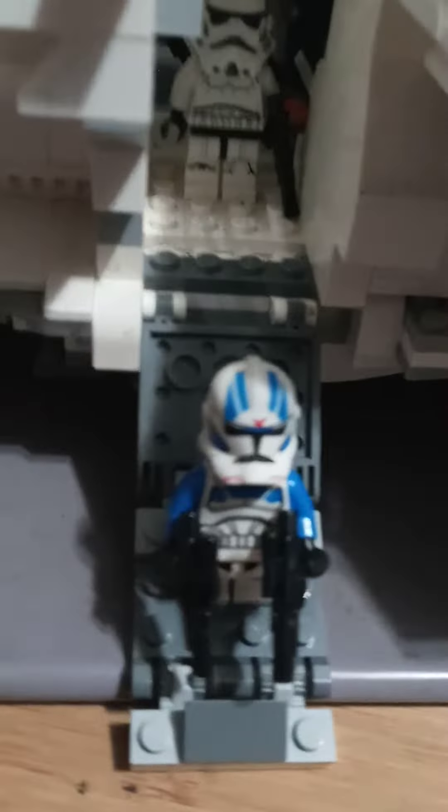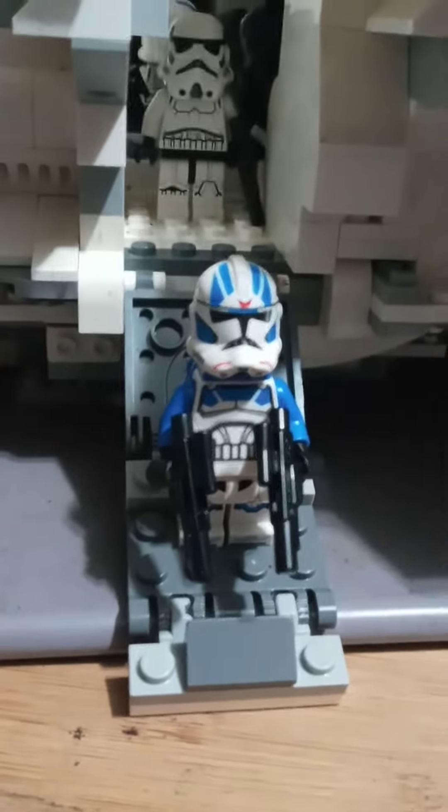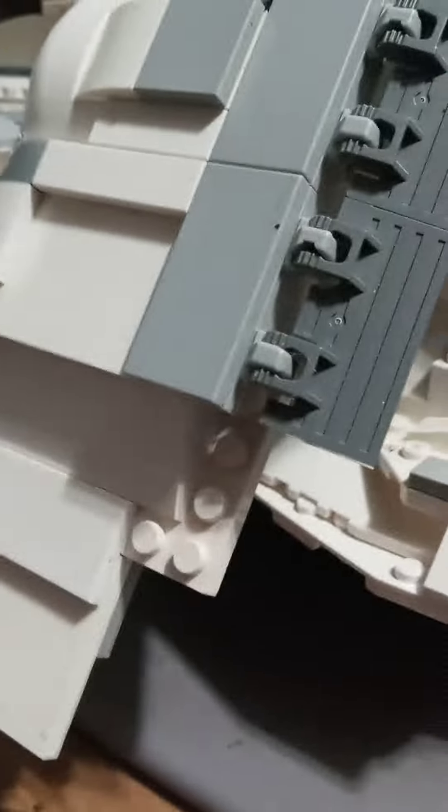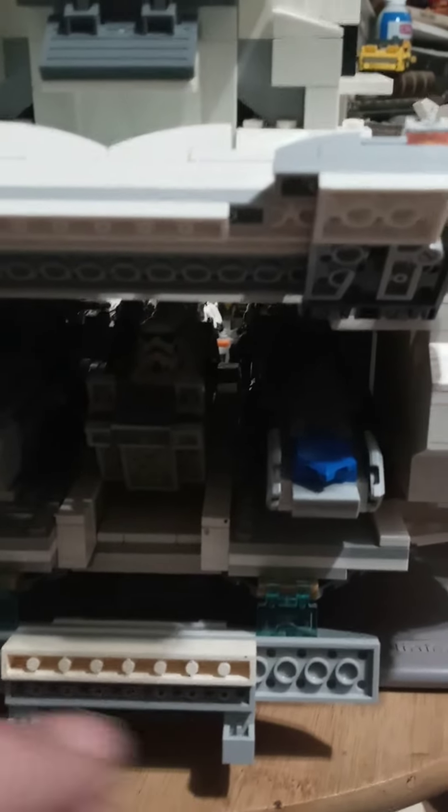Snow troopers here, and here's the recent acquisition of the 501st — or something like that; I didn't get into the cartoons. Here's the back portion — open that up, open that up, and take off the bridge.